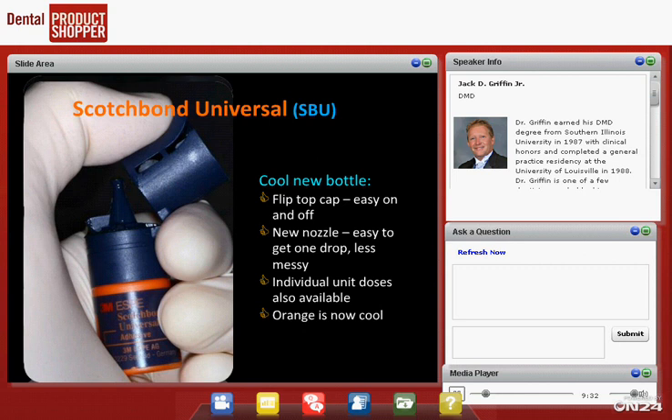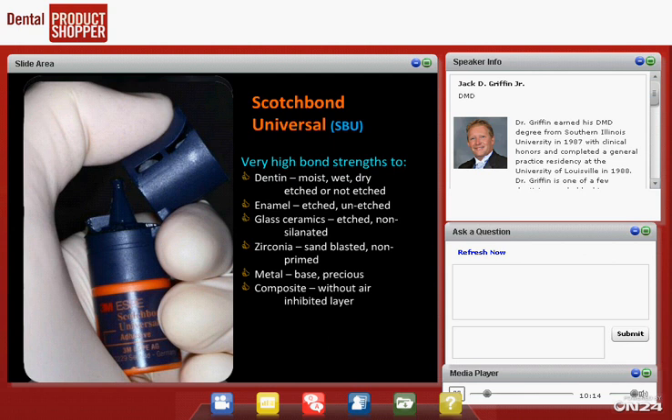The assistants love Scotchbond Universal because it's got a cool flip-top lid — they don't have to unscrew anything. They flip the top up, turn it upside down, and one drop almost always comes out. I'm always on them to use just one drop because overhead matters. Then they flip the top back down. It also comes in individual unit doses, though we prefer the bottles. That's how it works right now.